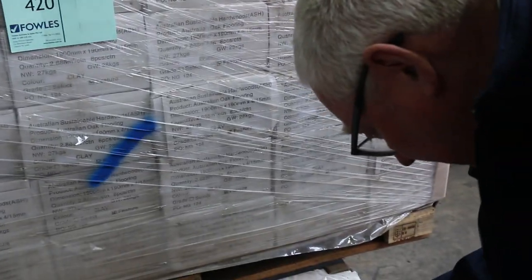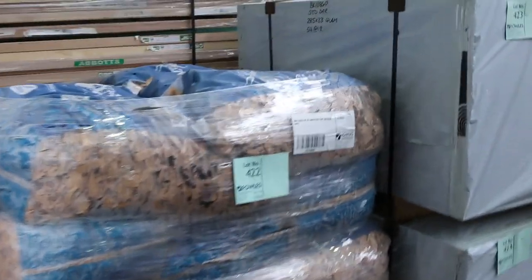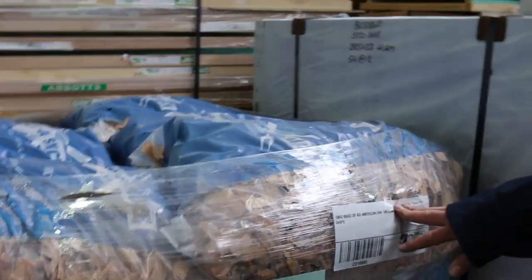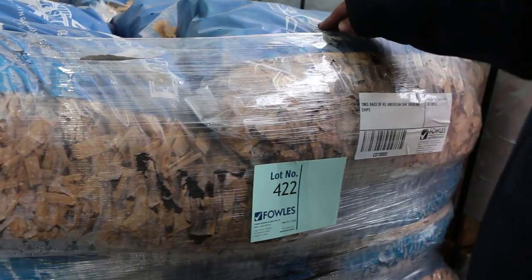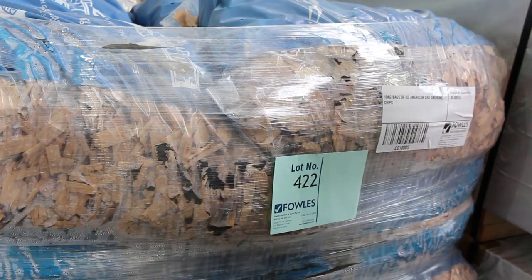There's a pack of 900 by 33 Vic Ash benchtop material there, which is lot number 421. Have a look at this — lot 422: 10 kilo bags of American oak smoking chips. Now you don't smoke them — you actually smoke food with them. So 10 kilo bags, there's a whole pallet of 30 bags of those, kiln dried as well.